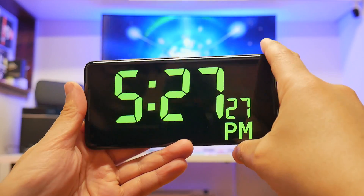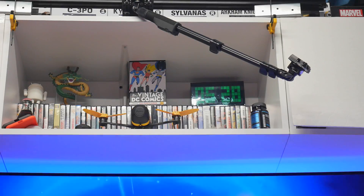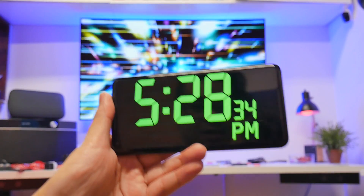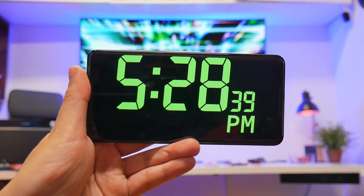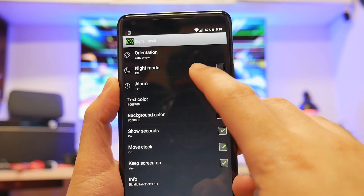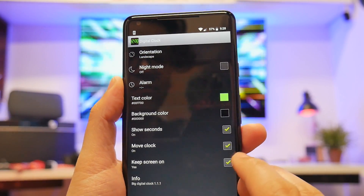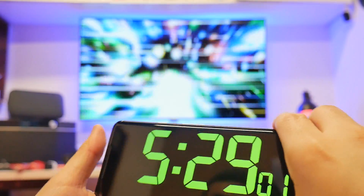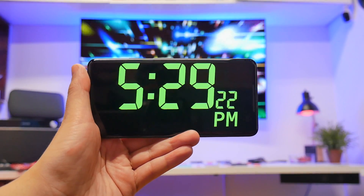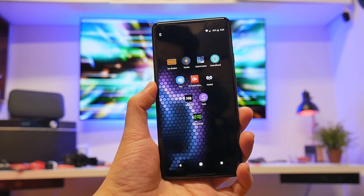Number ten: Digital Clock. It's a simple clock in really big letters. I have a pixel clock up there — kind of reminds me of one of those, but why buy one when you can use your phone as a clock? It'll actually move around every five seconds so it doesn't burn in the pixels. You can click the little wrench for orientation, night mode to turn it dimmer, set an alarm, change the background color, show seconds, and keep the screen on. It looks beautiful on AMOLED screens — it's retro, it looks cool, and you don't have to spend any more money.